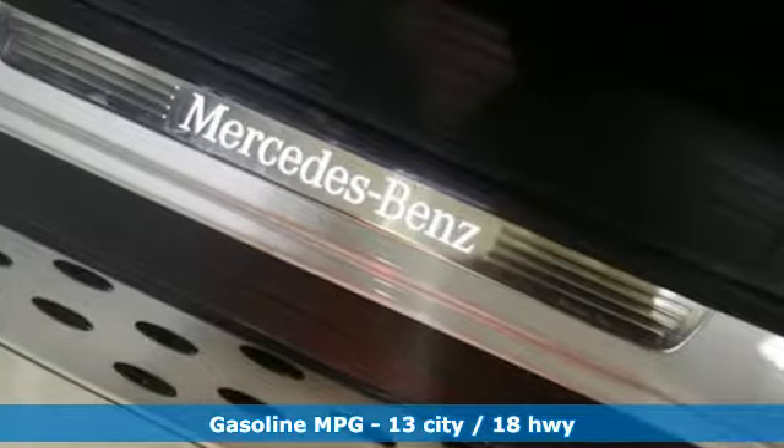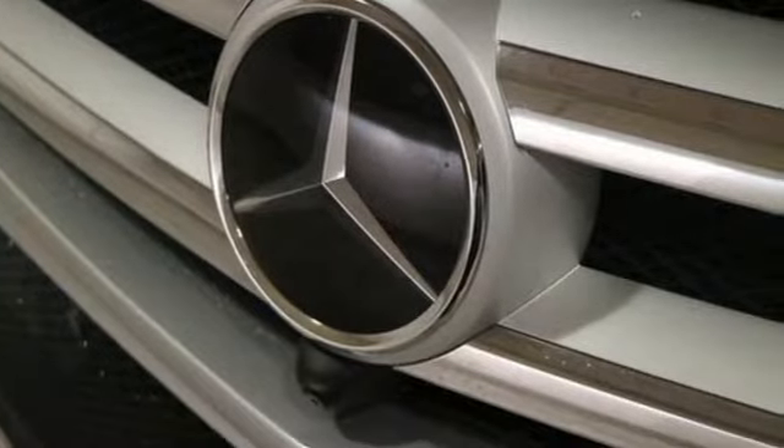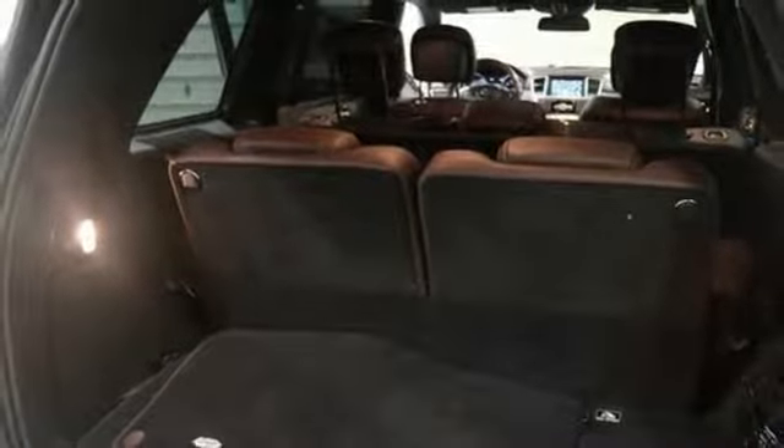Automatic transmission, automatic with driver control suspension management, external memory control, power heated mirrors, front heated and ventilated leather bucket seats, automated parking sensors.